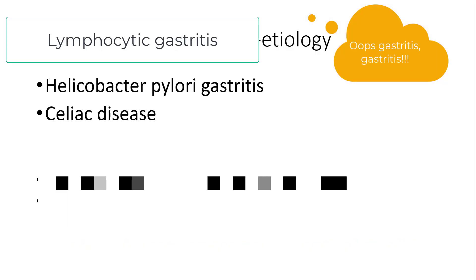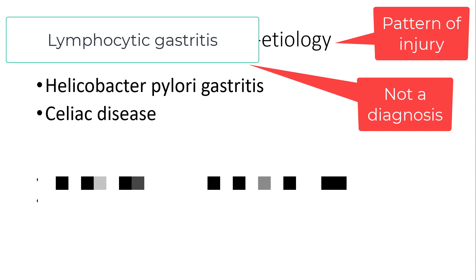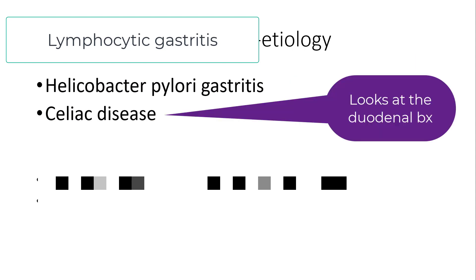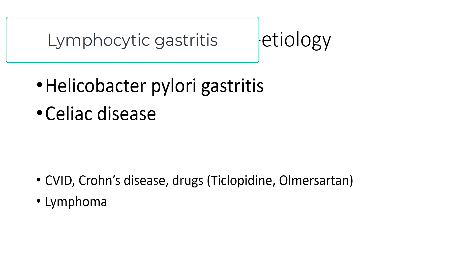Once you make a diagnosis of lymphocytic gastritis, remember, this is not a diagnosis — it is a pattern that we have learned to recognize. The two most common conditions that drive this pattern are Helicobacter pylori gastritis and celiac disease. So the first stain you'll do is a Helicobacter pylori stain, and the next slide you'll look at is from the small bowel. The other associations — such as Olmesartan-induced lymphocytic gastritis or Crohn's disease — are truly, truly uncommon in my experience.